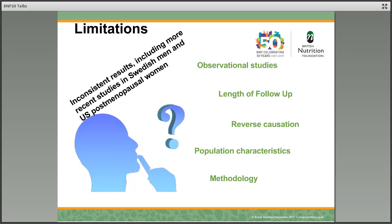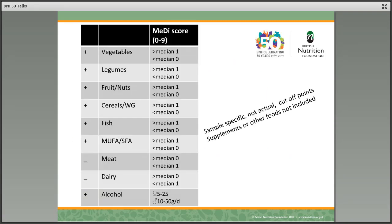We need to be careful about the population characteristics of the group we're studying — for example, the proportion of people that carry the APOE4 allele, which is a risk factor for Alzheimer's disease. We also mentioned the MEDI score, and here you can see how it's calculated. We should note that this is sample-specific and not actual, so the score is based on whether people are consuming more or less than an average, specific to the population being studied, not an actual amount consumed. And this diet score doesn't consider supplement taking or other foods not included in this list.